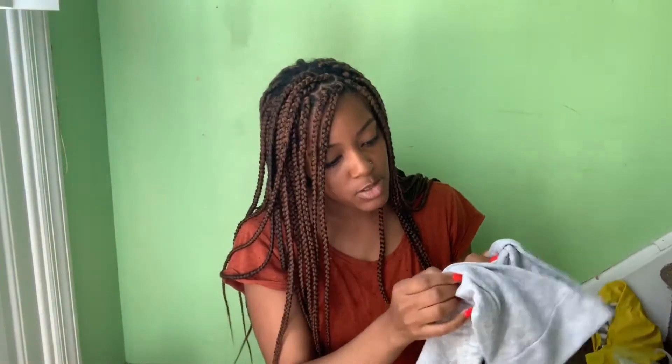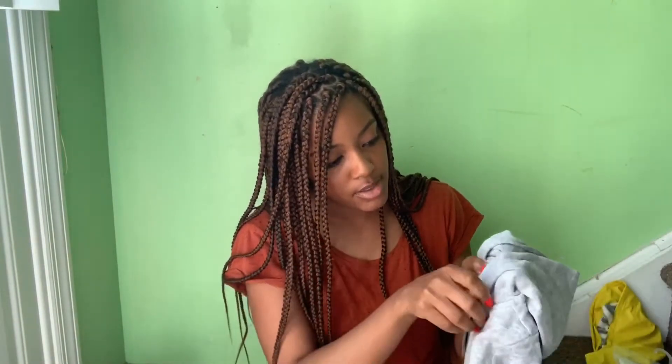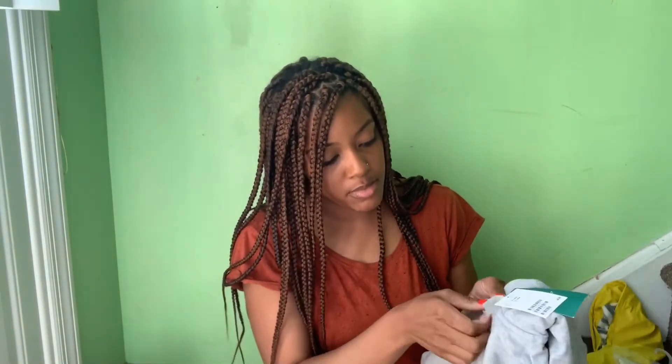He has these little sweatsuits from H&M. They're very lightweight so I figured this would be good for when it's warm out but it gets cooler at night.